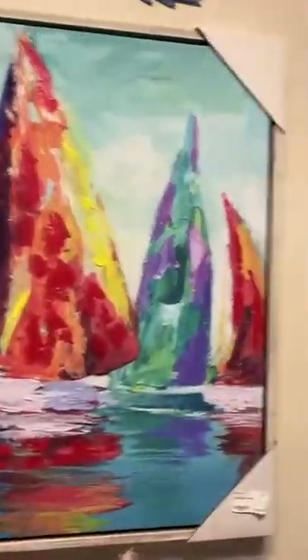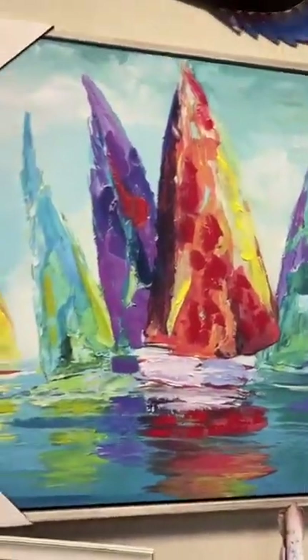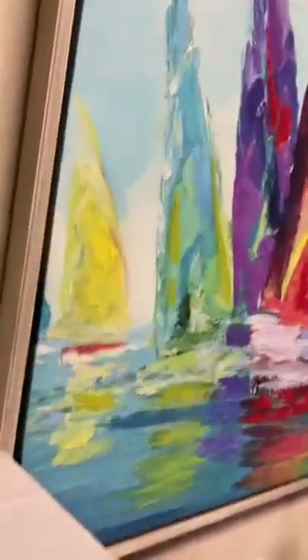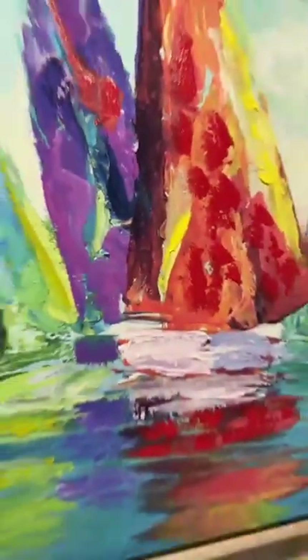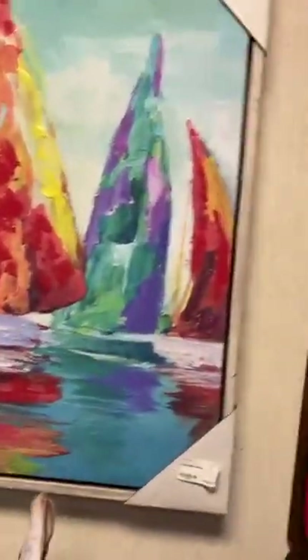Right over here we've got this beautiful colorful sailboat canvas — it's framed, about an inch and a half thick, with a light wood distressed frame and beautiful pops of color. It's a textured, one-of-a-kind piece, and you can get that for $199.